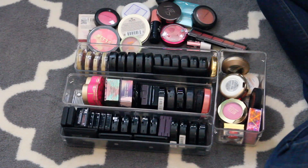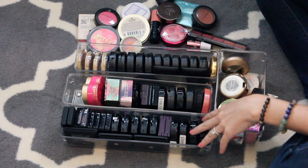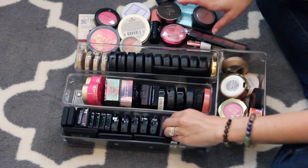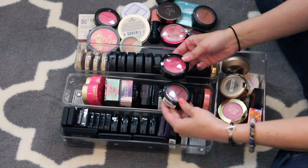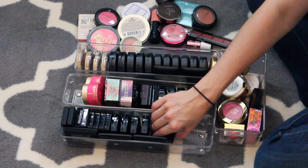Now we have blush. I think most of these are cream blushes over here and then powder blushes. These are my NYX ones — I never use these cream blushes. I'm going to get rid of all of them. Same with the Michael Todd.